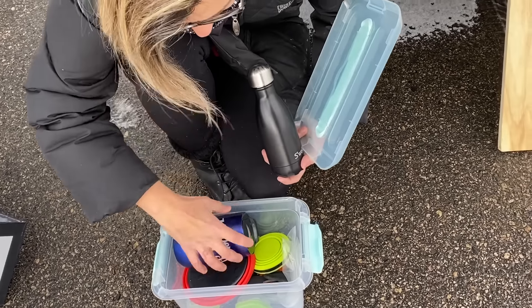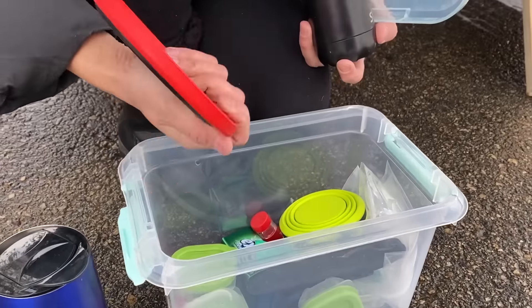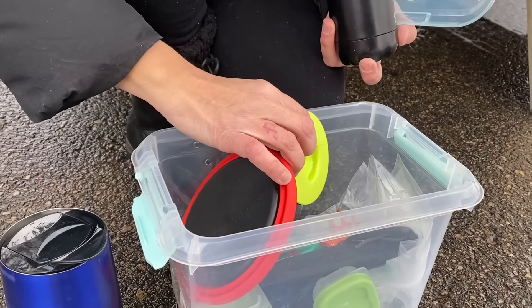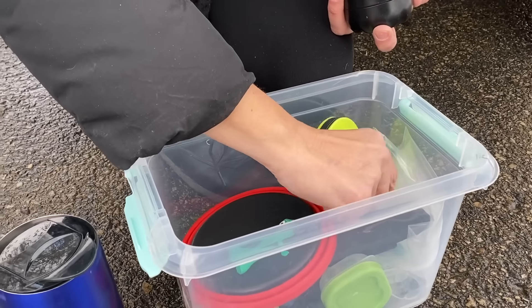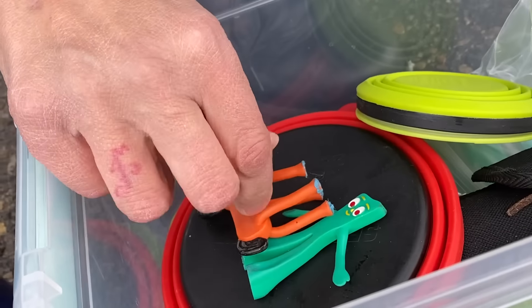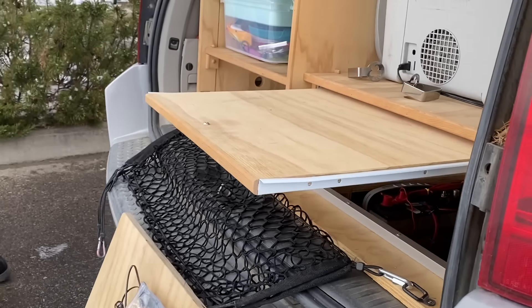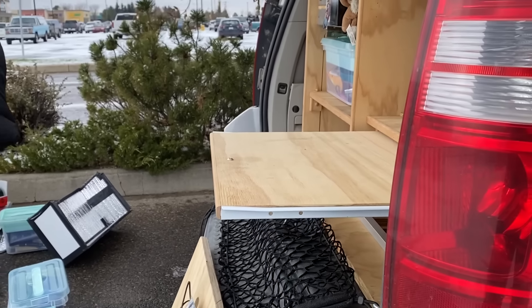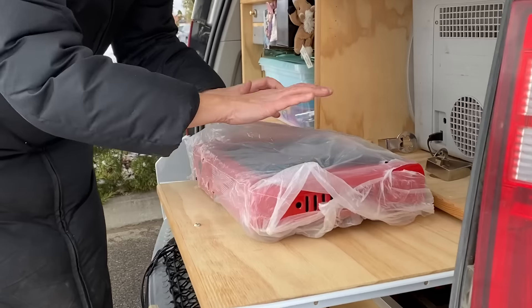One thing I did spend money on is the Sea to Summit dishes — I have bigger ones as well. And of course there's Pokey and Gumby to keep me company. My stove fits right there.